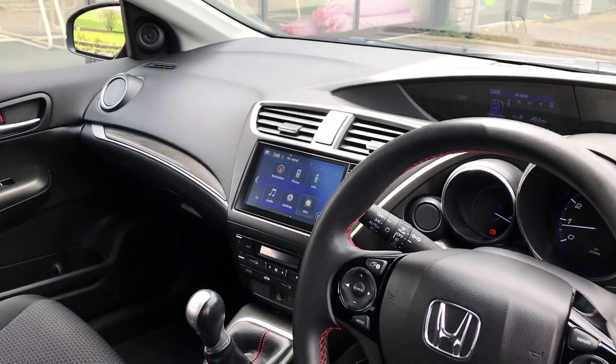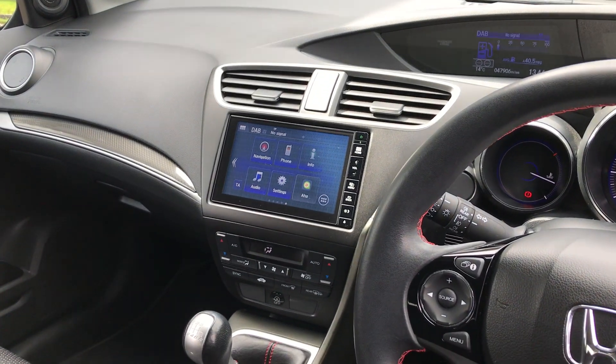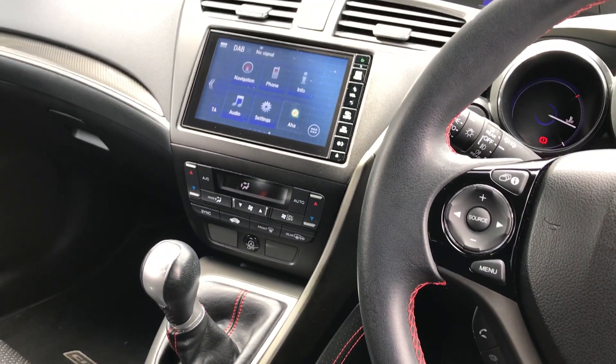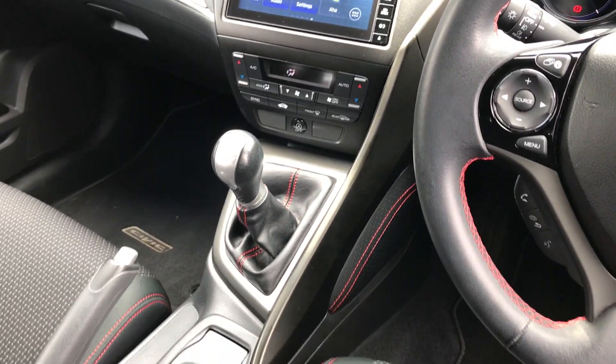We've got the core touchscreen in the middle showing Garmin navigation, Bluetooth, and DAB radio. Below that we've got the dual zone climate control. It's a six-speed manual version.